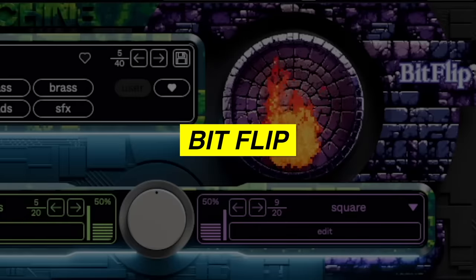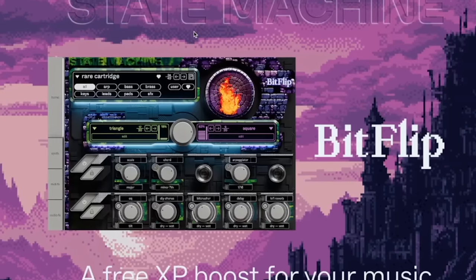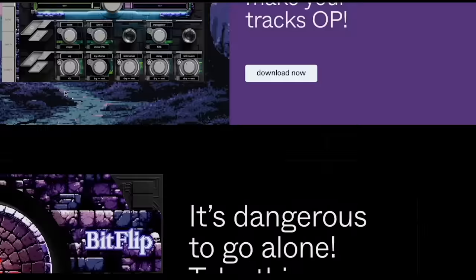The best free plugins for 2024. So first up, we have State Machines Bitflip. This plugin is made by a company called Cradle. This year I just discovered a bunch of their plugins and they're absolutely insane — like some of my favorite plugins ever.